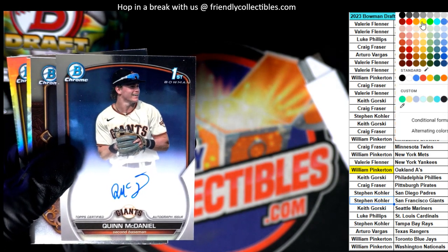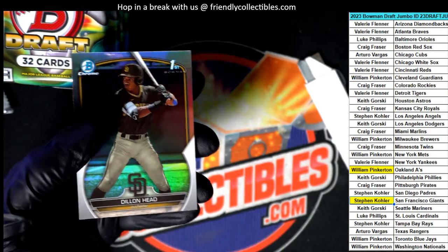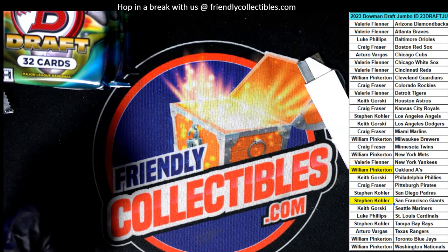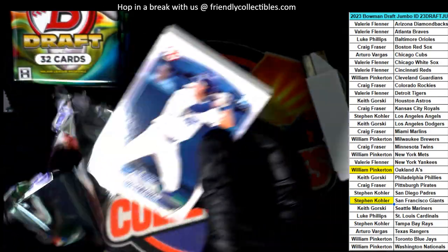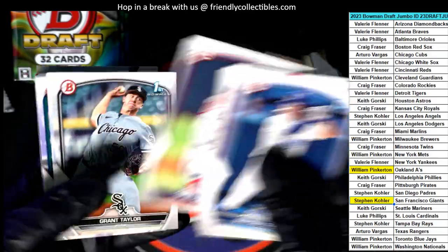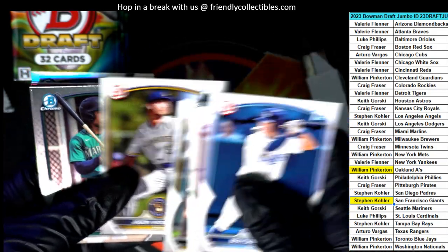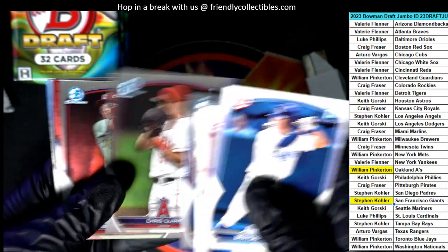Autograph number two comes out. He's a really good one for the Padres — he's their top guy. Padres top guy right there. That's a nice one. Him and Ethan Salas both make the Padres a really good team to get in Bowman Draft. Most teams have one guy, but the Padres actually have two. Salas' autographs aren't in it, but his parallels go for big bucks — they're much collected.